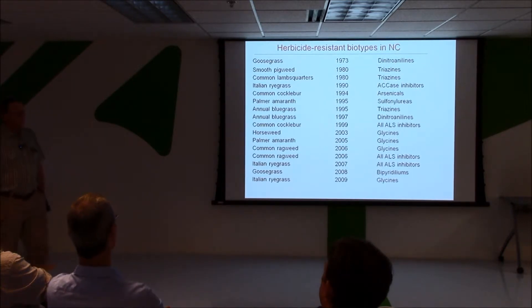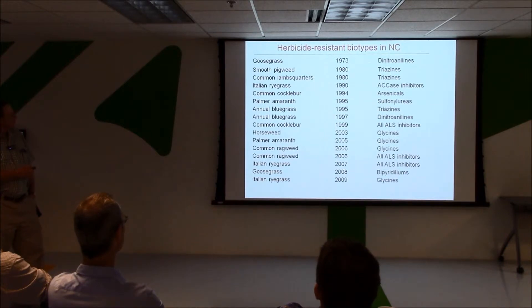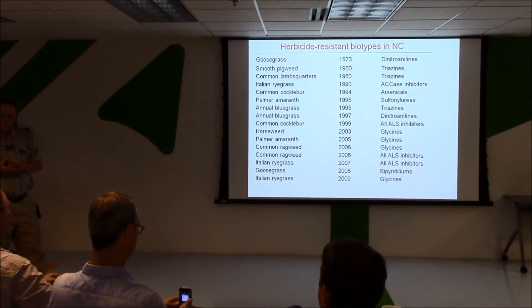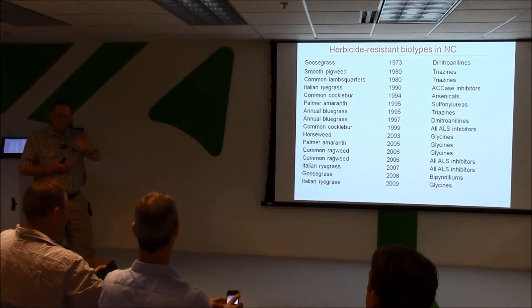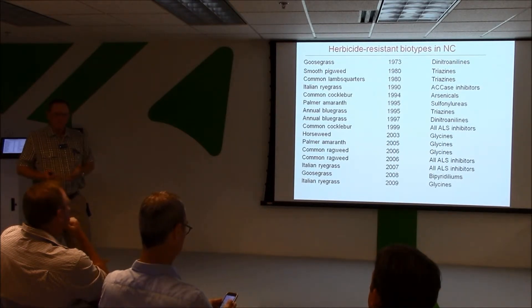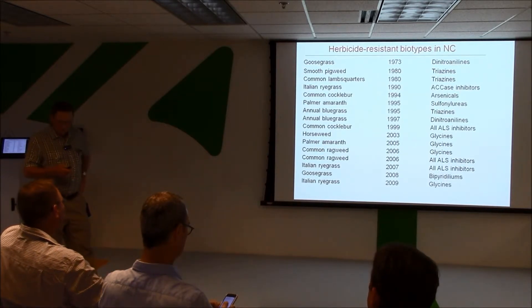Here's a little overview of where we have been in North Carolina — and I think there's a story to be told here. The first problem we had with resistance was goosegrass, an annual grass resistant to the dinitroanilins — things like trifluralin and pendimethalin. We picked that up back in the early 70s. It was in the southern part of the state in two or three counties that were traditionally cotton monoculture. Those cotton fields had been cotton as far back as the old folks could remember, so they'd had a decade of trifluralin or pendimethalin, and all of a sudden it quit controlling them.